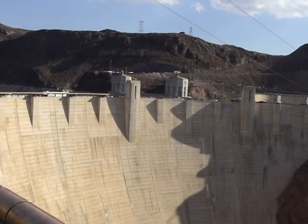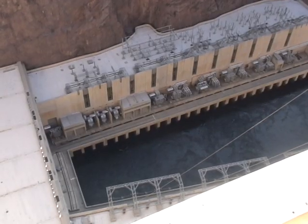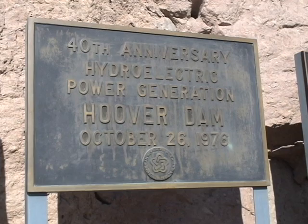Once completed, you'll be able to walk across the bridge as well, and I wouldn't recommend looking down. The bypass is located next to the Hoover Dam, which is one of the world's largest hydroelectric power generating stations, as well as one of the world's largest traffic problems.